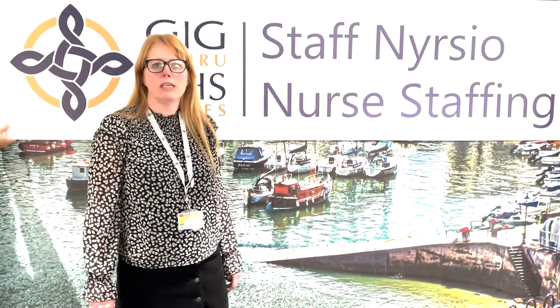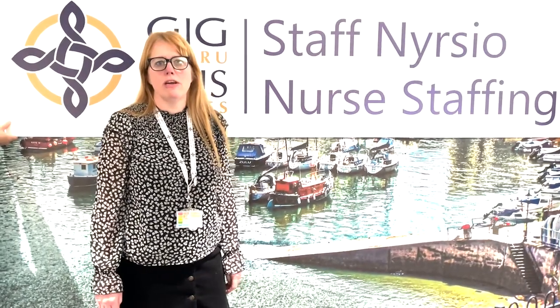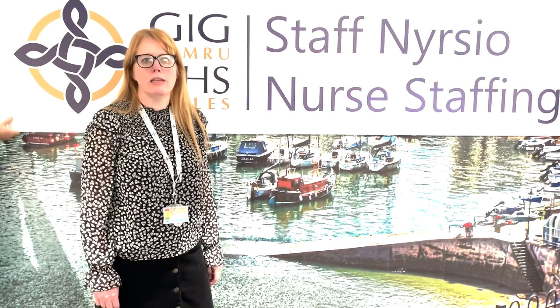O is for ONCE for Wales. There is a national agreement for Health Boards and Trusts in Wales to follow the ONCE for Wales approach. P is for PROFESSIONAL JUDGMENT. Nurses use their professional judgment to inform the day-to-day deployment of nursing staff and the calculation of the nurse staffing level.